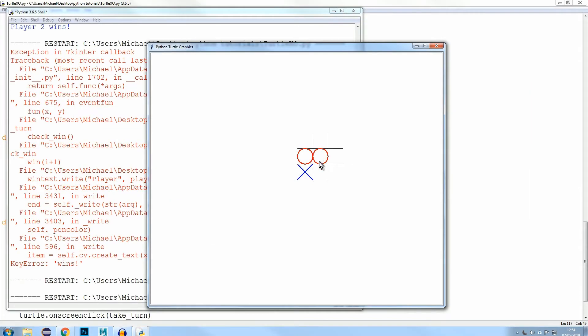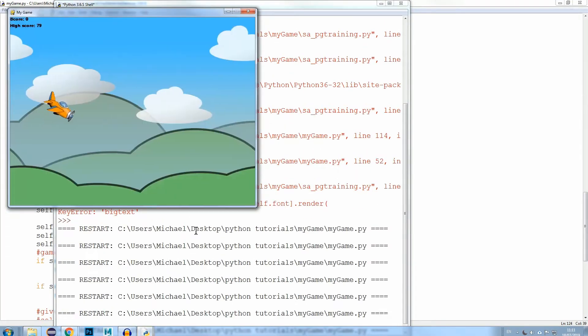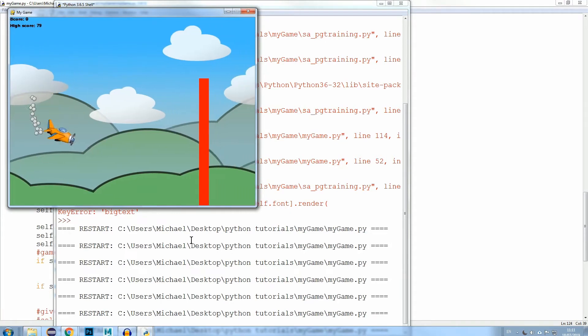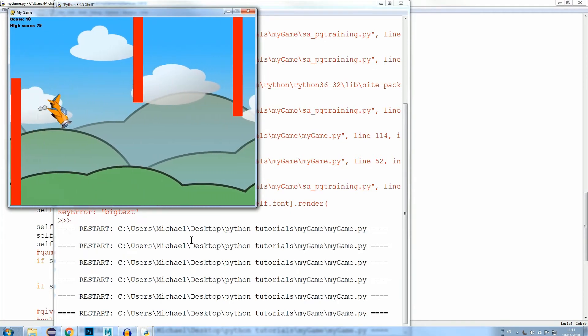Students will also learn how to create a noughts and crosses game using Python. They will then move on to learning Pygame, where they will create a game with graphics. The game they create will be similar to the famous Flappy Birds game, so they'll get a great understanding of how their favorite games are made.